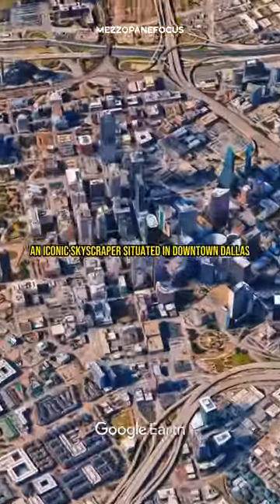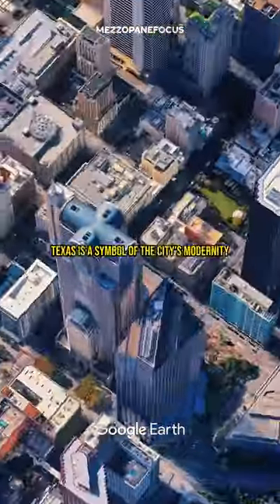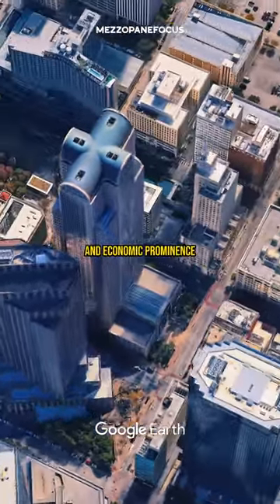The Comerica Bank Tower, an iconic skyscraper situated in downtown Dallas, Texas, is a symbol of the city's modernity and economic prominence.